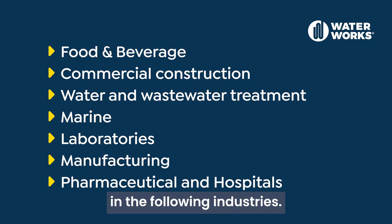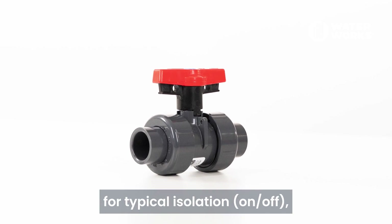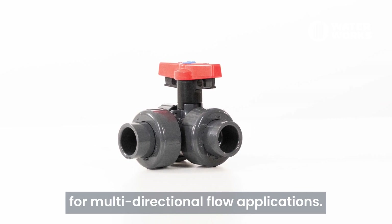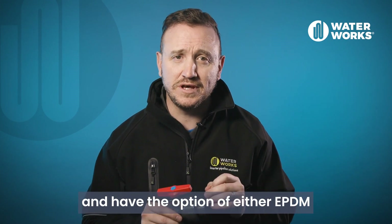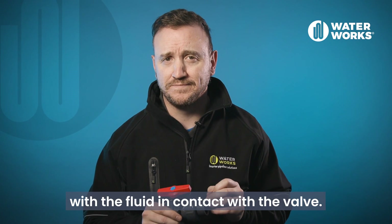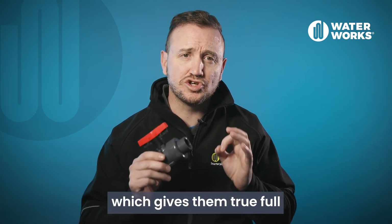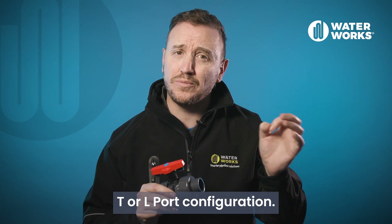Both materials can be used across a range of industries. Our range of Schedule 80 PVC and CPVC ball valves consists of two-way ball valves for typical isolation and three-way ball valves for multi-directional flow applications. Valves are offered in sizes 15mm to 100mm and have the option of either EPDM or FKM seals. Seal selection is governed by chemical compatibility with the fluid in contact with the valve. The connection type is true union, giving them full bore and flow characteristics. The three-way valves are available in either T or L port configuration.